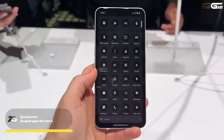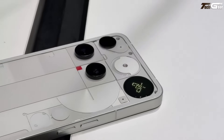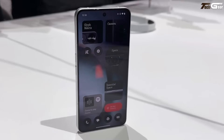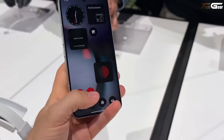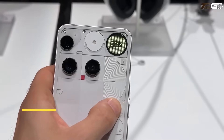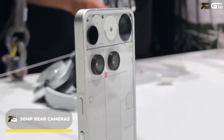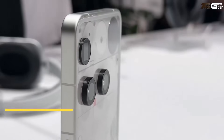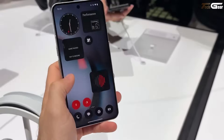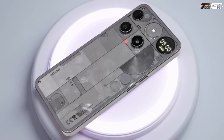Powered by the Qualcomm Snapdragon 8s Gen 4 with Adreno 825 GPU, paired with 12/16GB RAM and 256/512GB UFS 4.0 storage, the Phone 3 runs Nothing OS 3.5 on Android 15 with five major Android updates and seven years of security support. It has a 5000mAh battery with 65W wired, 15W wireless, and 7.5W reverse wireless charging, a triple 50MP rear camera system with 3x telephoto, a 50MP selfie cam, 4K/60fps recording, IP68 resistance, and unique rear Glyph Matrix LEDs.